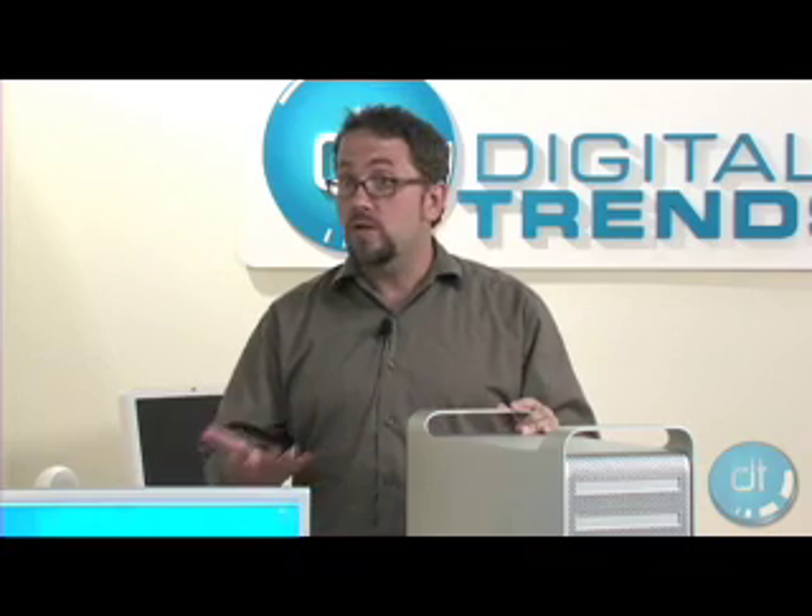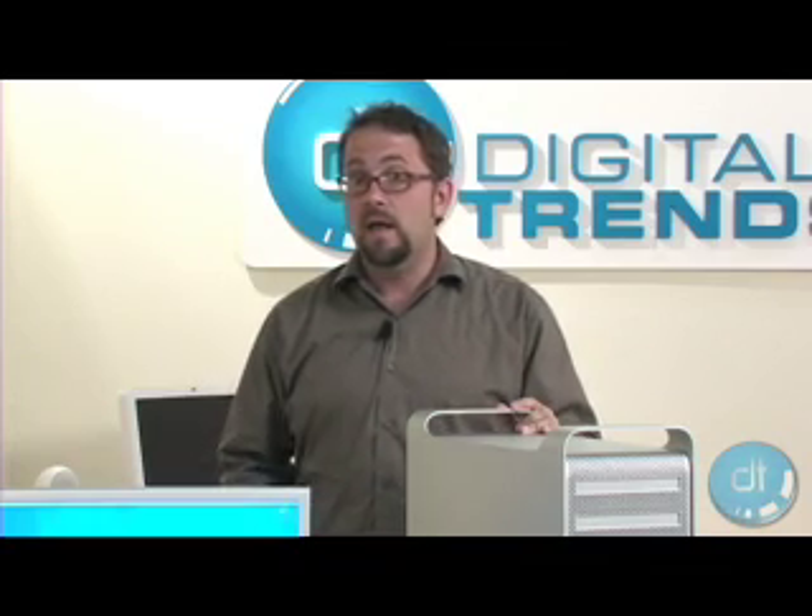After doing some digging on Dell's website and pricing out a similar machine, it turns out that the Mac is a better buy. Plus, with the Intel chipset, you can run both Mac OS X and Microsoft Windows XP using Boot Camp. That alone is a killer selling point.